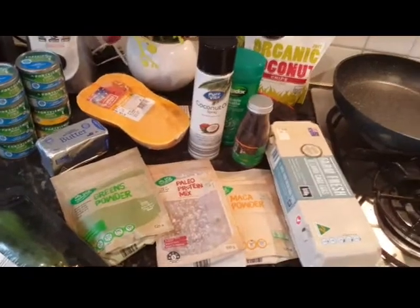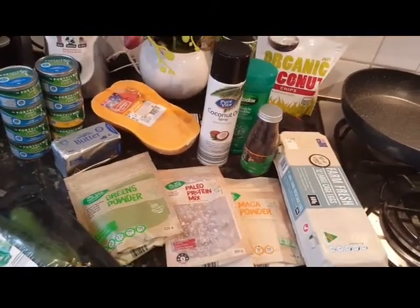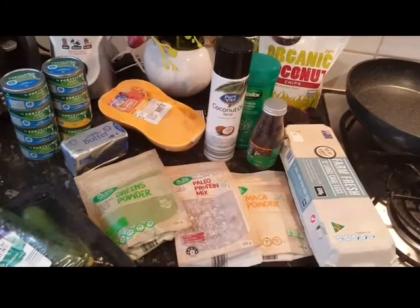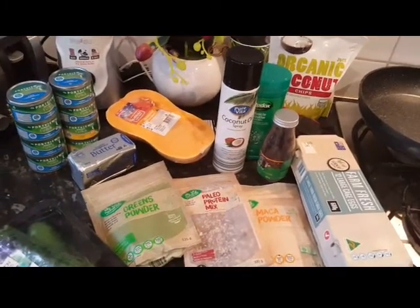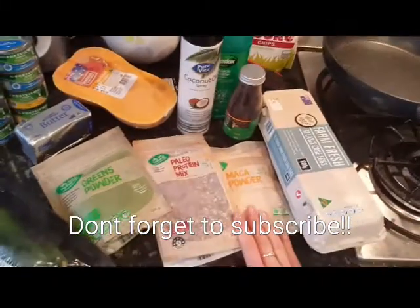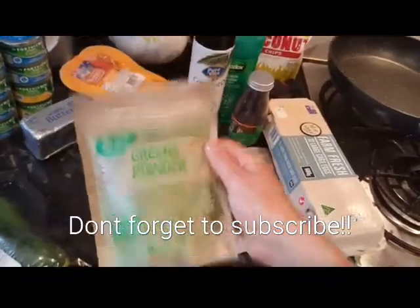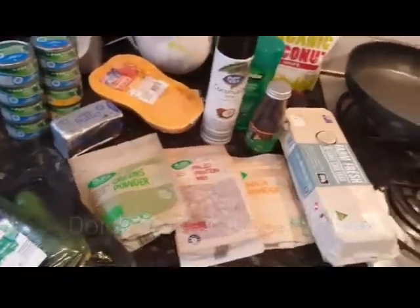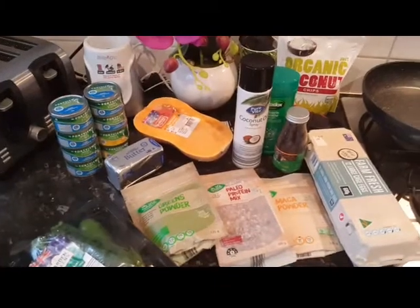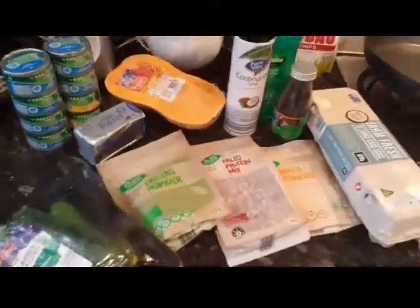I don't know if all these products are always available, but this week was health and fitness week at Aldi, so get down there this week if you can and check out what they've got. I hope they keep these things in stock — they're $6 each packet but you only use a tablespoon per shake. So that's my haul. I hope you all have a great week — stay healthy, stay fit, and just enjoy life.